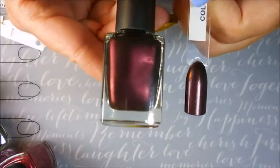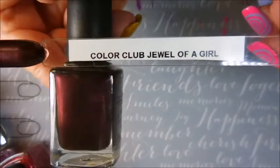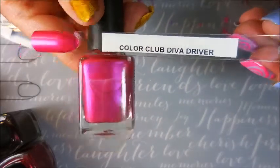The next one I have here is very pretty — I really, really like this one. It's Jewel of a Girl. I think this one will get a lot of use in the fall. And here's my hot pink summer stuff — this one's Diva Driver.